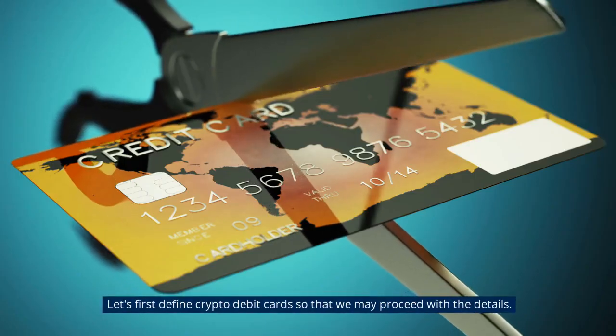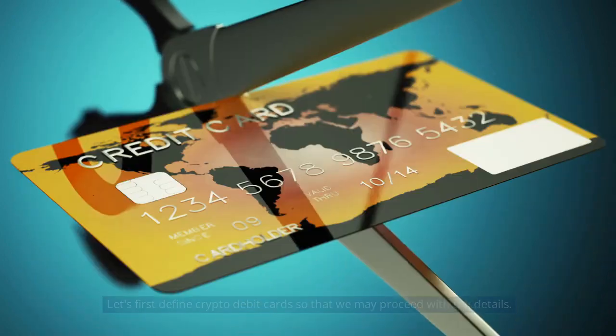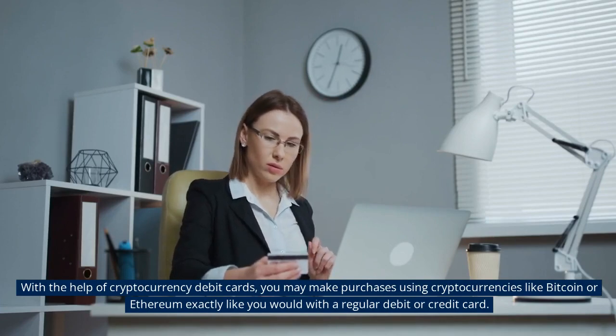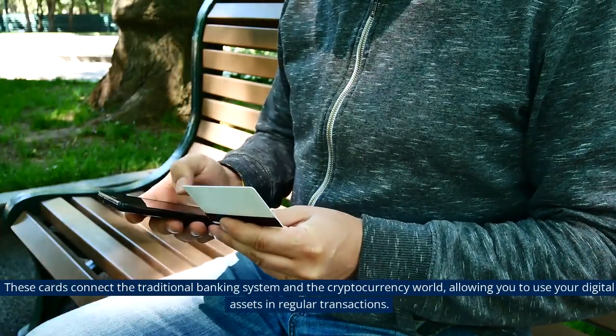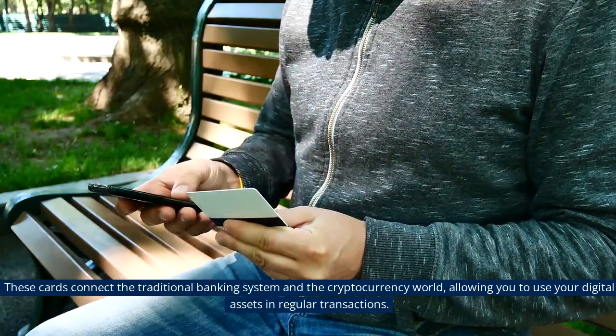Let's first define crypto debit cards so that we may proceed with the details. With the help of cryptocurrency debit cards, you may make purchases using cryptocurrencies like Bitcoin or Ethereum exactly like you would with a regular debit or credit card. These cards connect the traditional banking system and the cryptocurrency world, allowing you to use your digital assets in regular transactions.